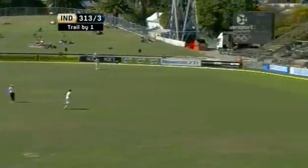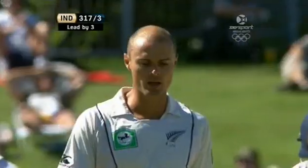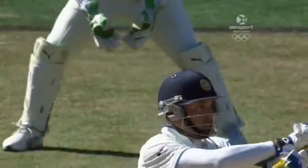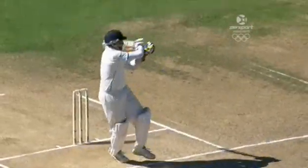Hit away in front of square for four — lovely shot. And India are now in credit. Short, but no venom in this at all. Set up very nicely for VVS to just punish in front of square. He saw it so early. No problem at all.